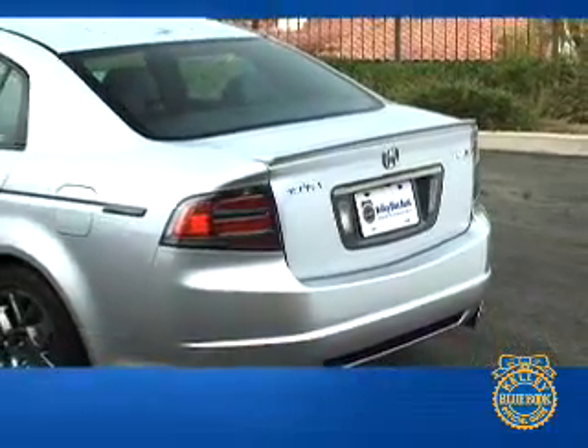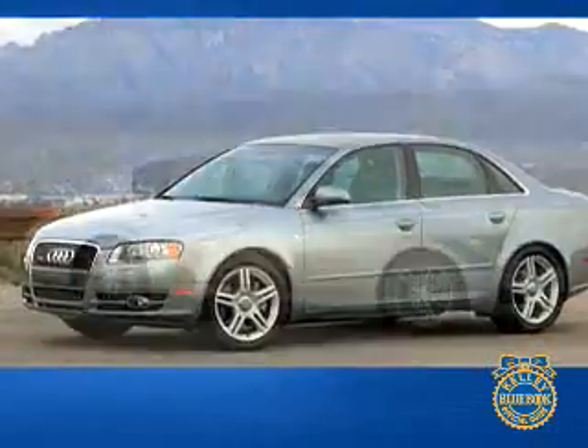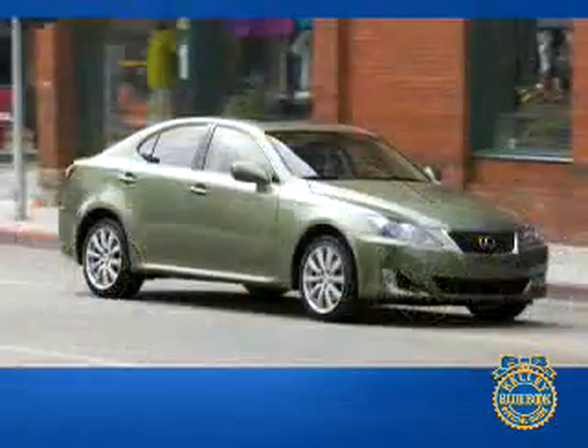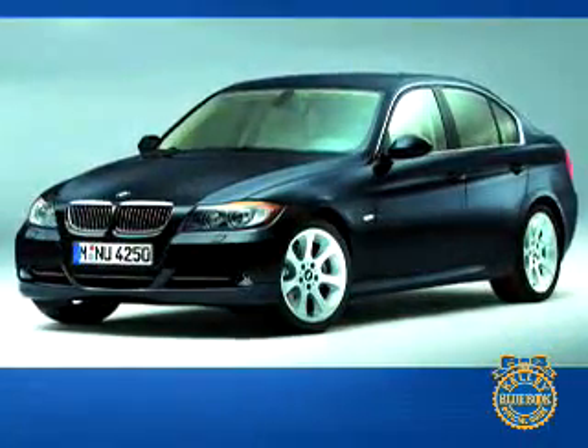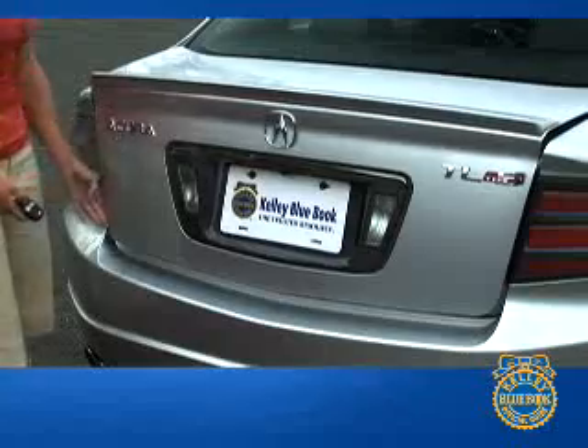The TL's fuel economy is a respectable 20 miles per gallon in the city and 29 on the highway. The manually shift-equipped 286-horsepower Type S matches those numbers, while the automatic Type S suffers a one-mile-per-gallon penalty to fuel efficiency compared to the base TL.